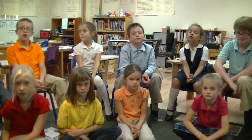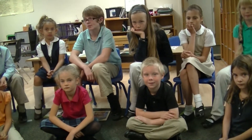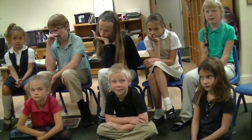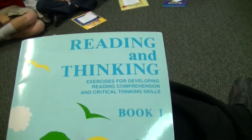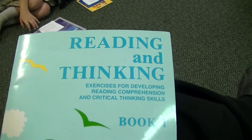Today, and many days before, we've been studying how to use our brains and think so we can figure out things when we're reading. This is our first reading and thinking exercise. It's an exercise for developing critical thinking skills.